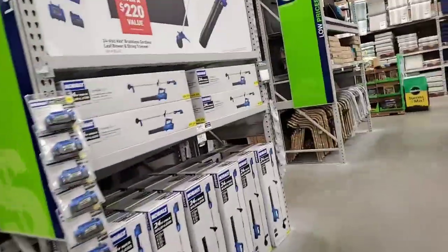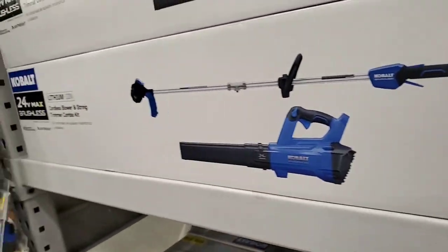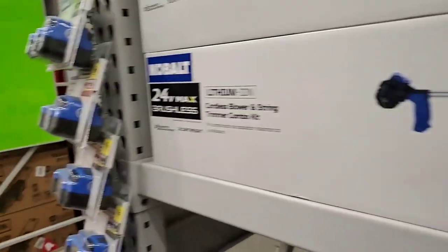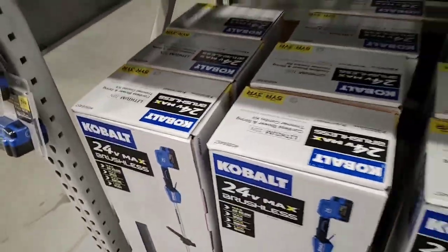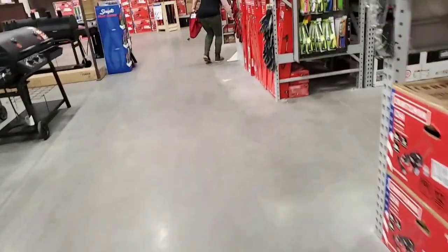$169 for... is this a 40-volt? 20-volt? 24-volt. You got the 4-amp blower and trimmer for $169.